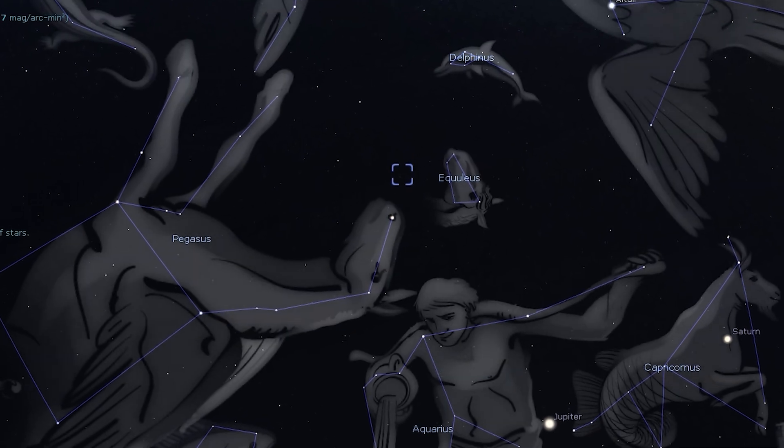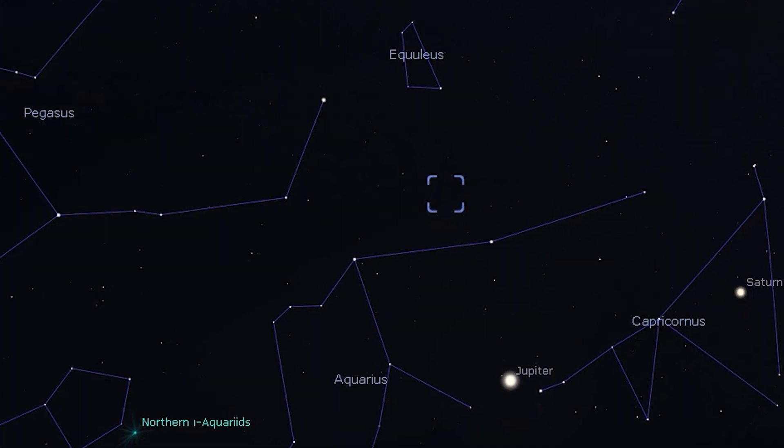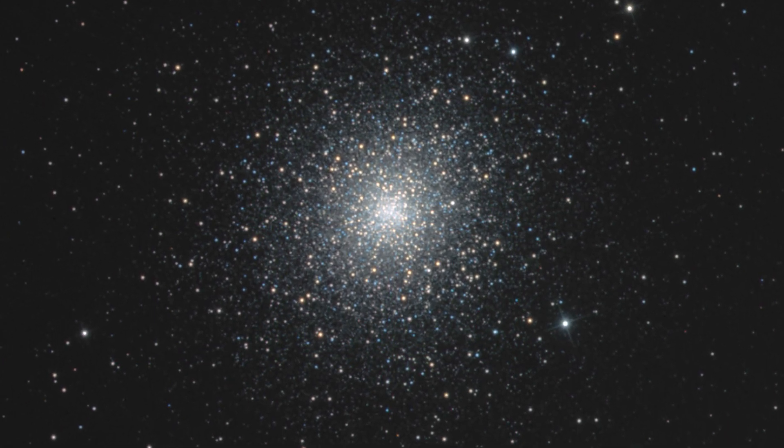Messier 15 and Messier 2 are both globular star clusters discovered by Charles Messier himself. You can find Messier 15 just to the right of the constellation Pegasus, above the star Enif. Messier 2 can be found directly below Messier 15, above the constellation Aquarius. You can see both objects under dark skies through binoculars, but through a telescope with large aperture some enthusiasts describe the view as diamonds on black velvet. These two objects are nearly as old as the universe itself, sitting at about 12 billion years old.